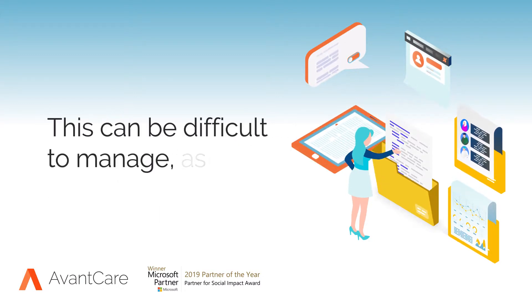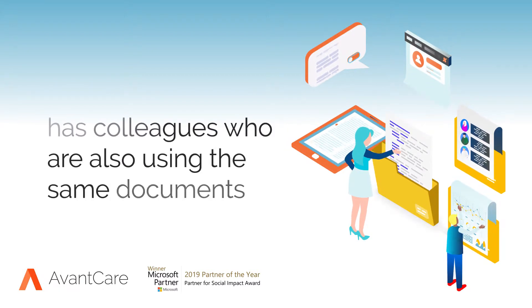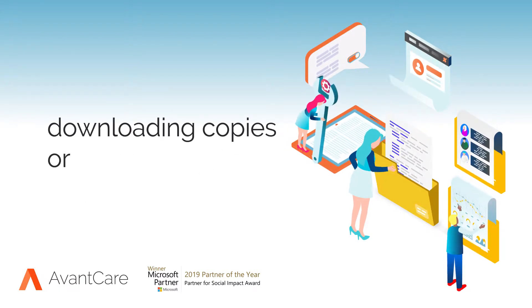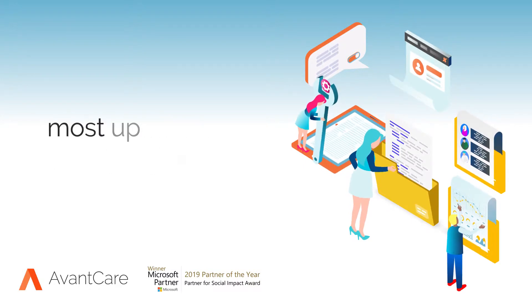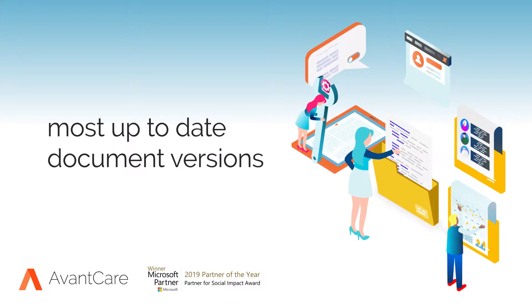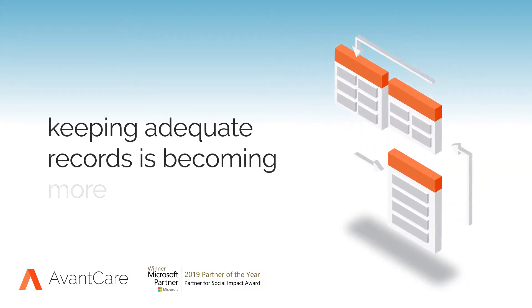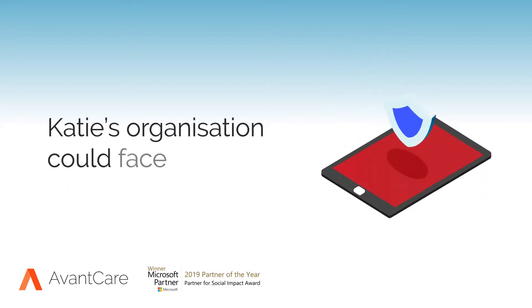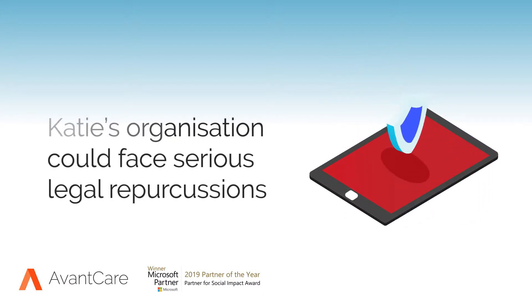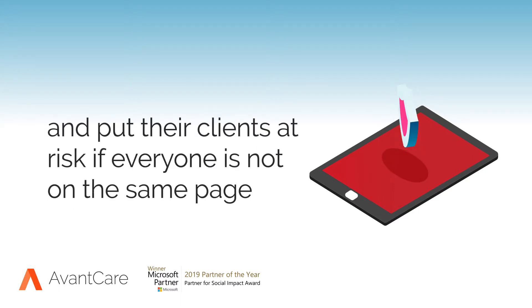This can be difficult to manage as Katie has colleagues who are also using the same documents, downloading copies or making duplicates and not always working from the most up-to-date document versions. Keeping adequate records is becoming more and more important. Katie's organization could face serious legal repercussions and put their clients at risk if everyone is not on the same page.